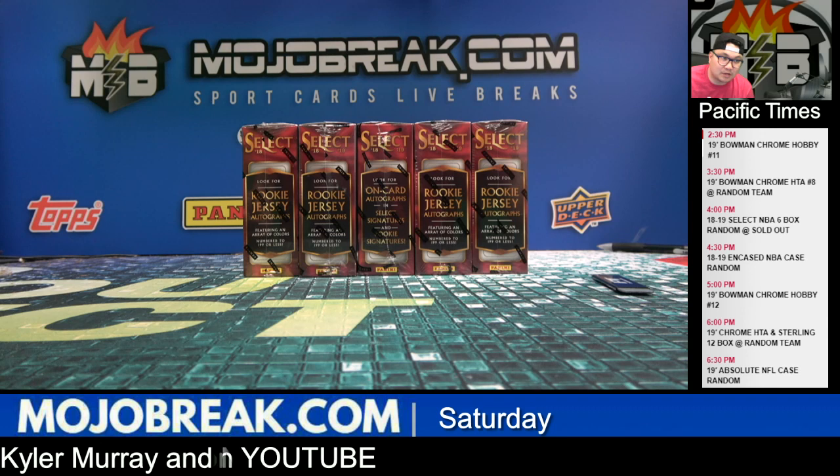In-case basketball down to seven left. Rocky's gone from Chrome Hobby.